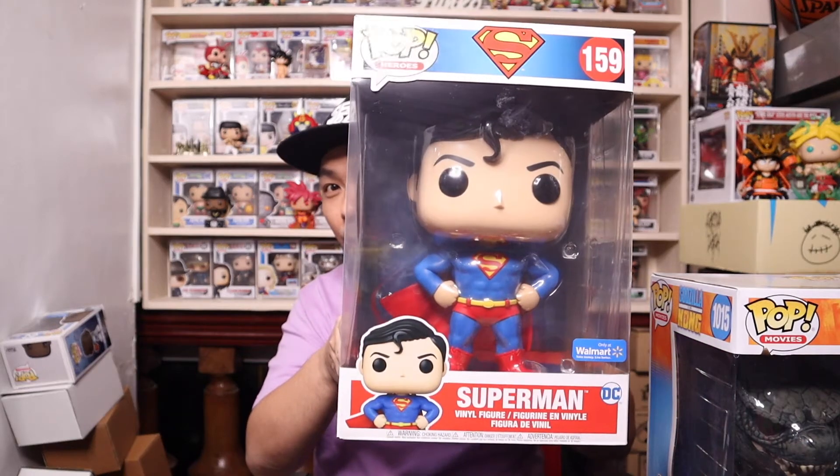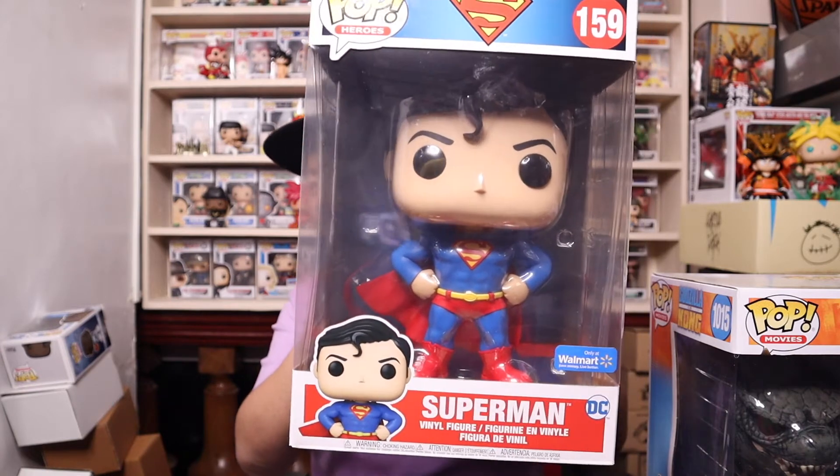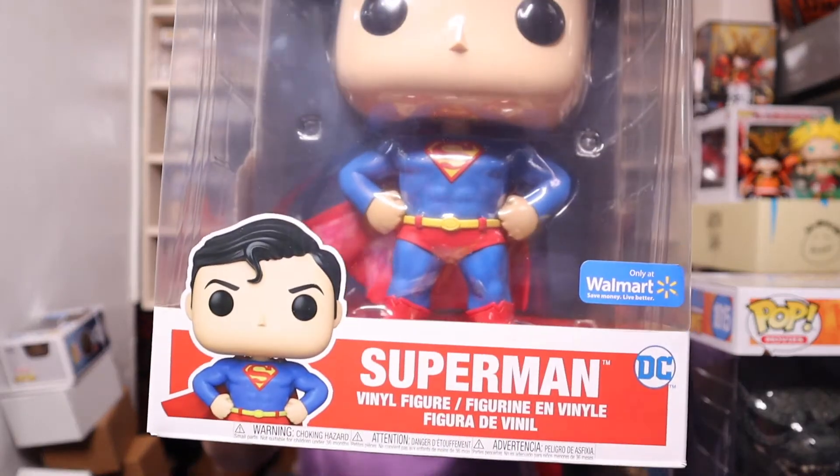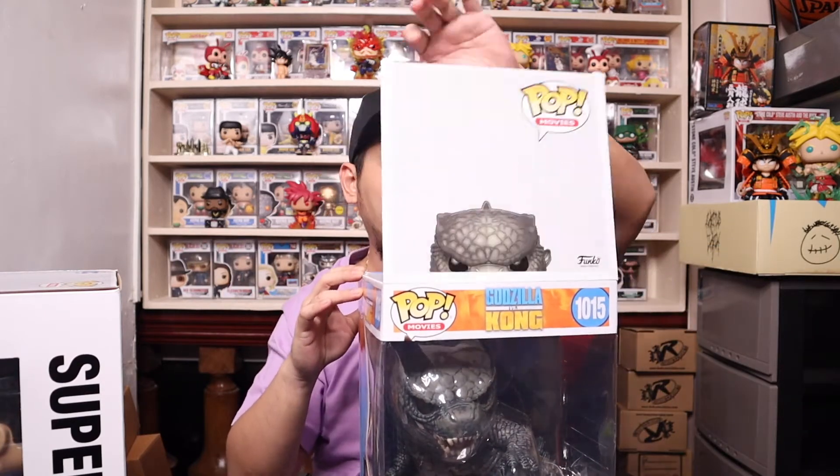I was pairing it with the Superman 10-inch from Walmart — it is the Walmart exclusive Superman 10-inch pop. Let's take them out of the box. First up I'm gonna save Superman for last, so let me take Godzilla out of the box first. Looking at him inside the box, it's just amazing.